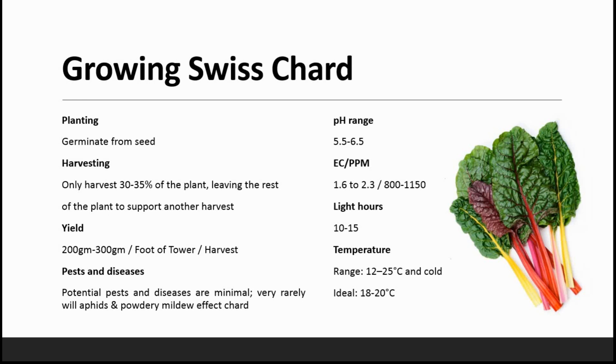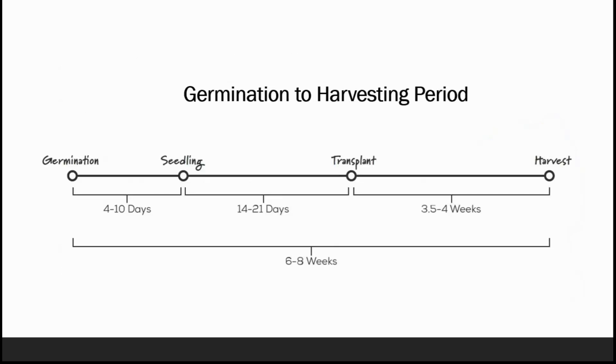The pH range is 5.5 to 6.5, EC ranges from 1.6 to 2.3, PPM ranges from 100 to 1150. Light hours should be a minimum of 10 hours and a maximum of 14 hours. The temperature range should be between 12 to 25 degrees Celsius, with an ideal temperature of 18 to 20 degrees Celsius.